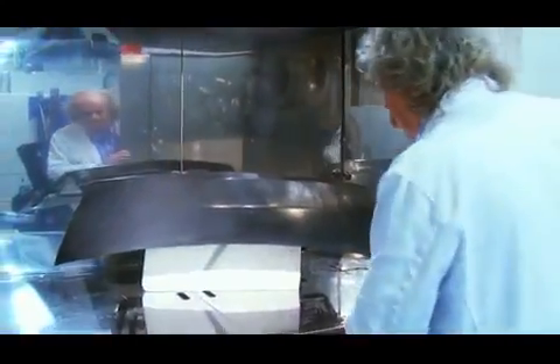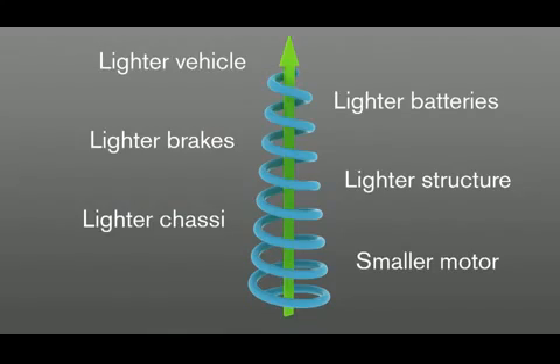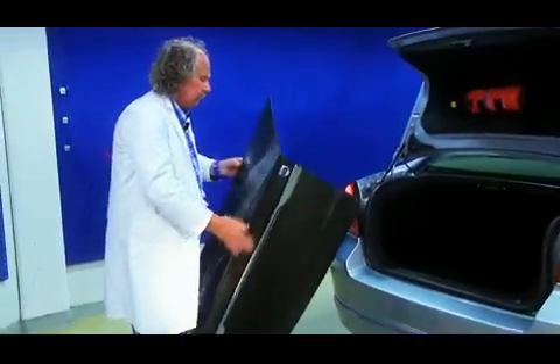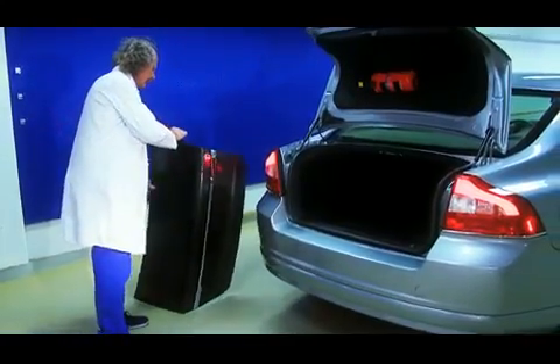By introducing the carbon fibre energy storage material around the car, a positive spiral can be achieved. The replacement of heavier batteries with lighter components means a lighter vehicle, requiring a smaller motor, lighter brakes and lighter batteries. This total lower weight represents cost-effective progress as well as making huge improvements to space and the impact on the environment.